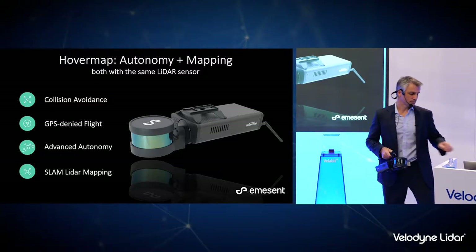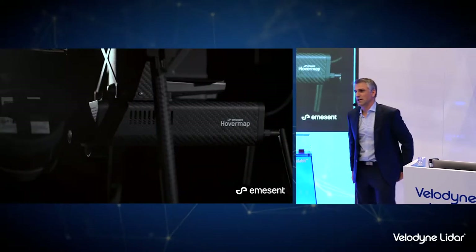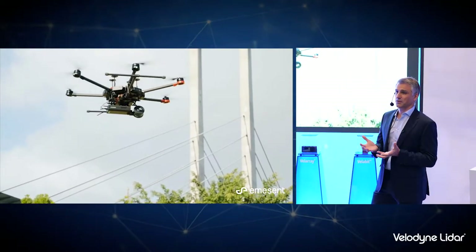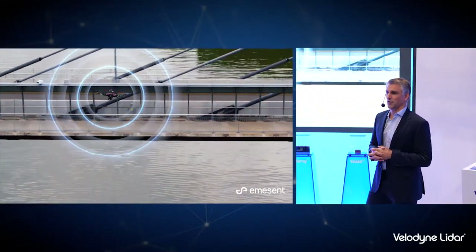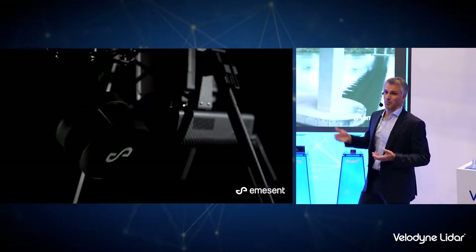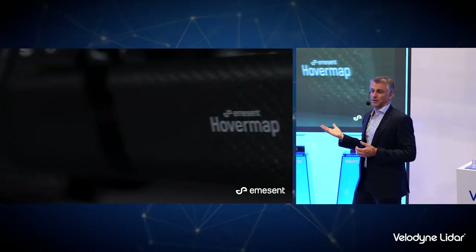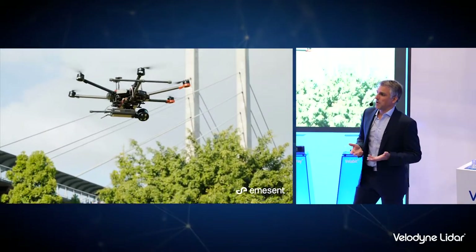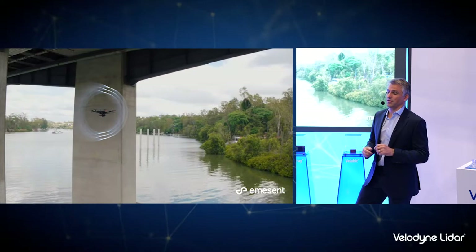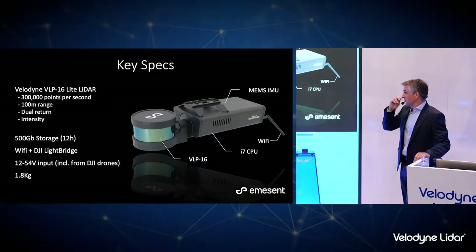Another unique thing we do is actually rotate the LIDAR, which gives us an extended field of view — specifically a spherical field of view around the drone. This is important for two reasons: first, if you're mapping in areas where you need to map above and below the drone, that extended field of view allows you to map in all directions. And obviously if you're flying around complex structures like underneath a bridge or inside a mine, you need to avoid obstacles in all directions. By rotating the Velodyne, we generate this spherical field of view for drones.